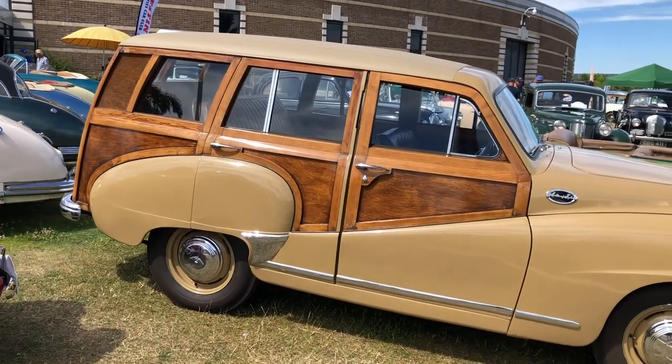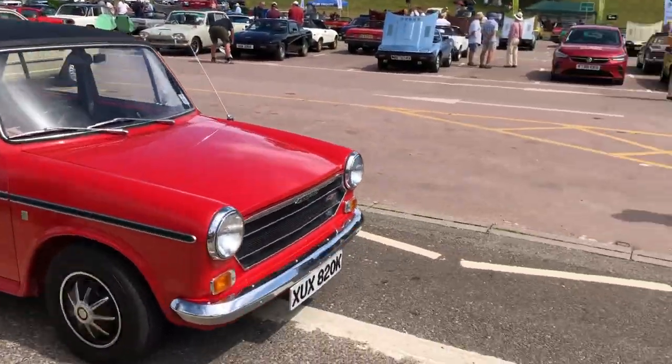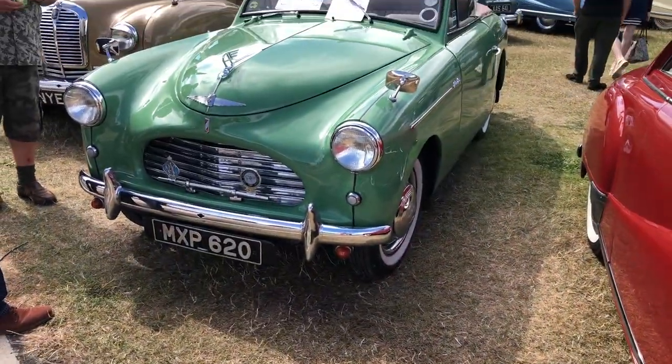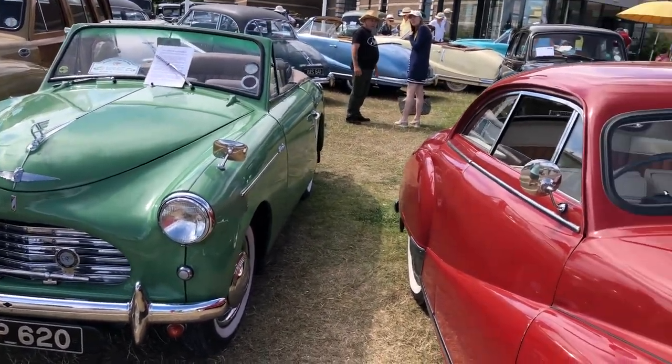A whole range of Austins here — I think it's the County's Club, so forgive me for not going through each one of these in detail. An ADO 16 Austin 1100/1300 GT leaving the show. A lovely green Austin A40 Sports — that's a pretty looking car, isn't it?